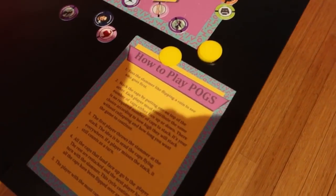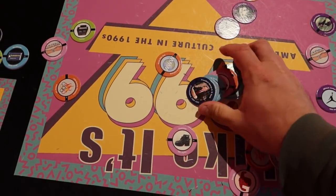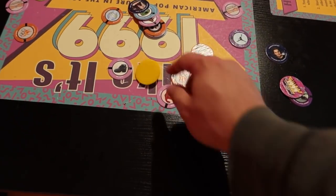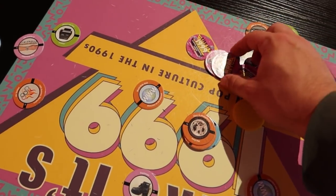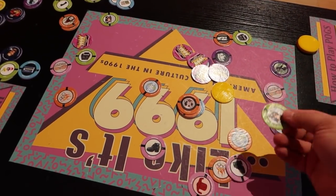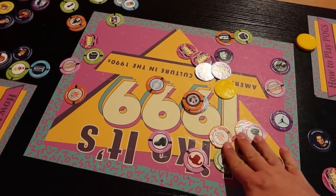There's a table where you can play Pogs. I've literally never played Pogs even though I lived through the 90s. Let's see — you're supposed to stack these caps, then throw this at them called the Slammer. That wasn't very good — let me try. There we go. Any of them that land face up you get to keep. Okay, I get to keep the Mars Rover one. Whoever has the most at the end of the game wins. This is not a good game — I think it was mostly about collecting different Pogs. This game does not seem very fun at all.